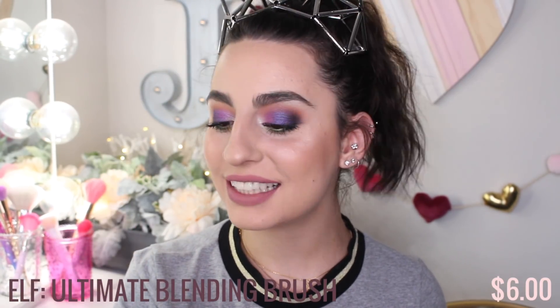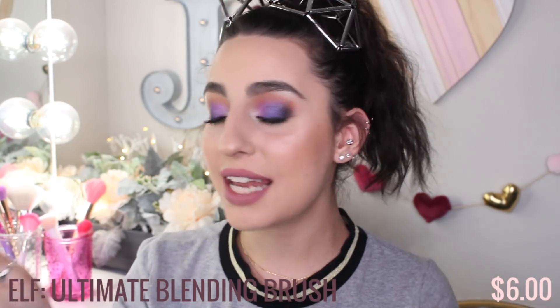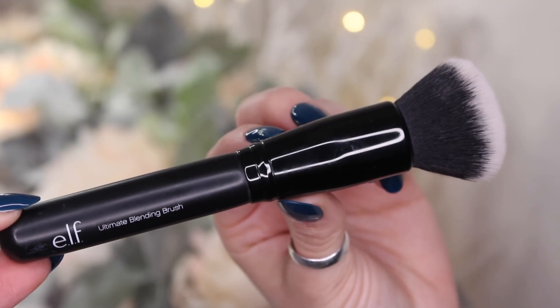This next brush is from ELF Cosmetics, it's called the Ultimate Blending Brush. I love this brush so much — I have like 10 of them in my collection. Not only is the price freaking amazing and so affordable, but the quality of this brush is better than a lot of high-end brushes I own. It has kind of a domed kabuki style to it. Perfect density — it doesn't soak up all your makeup, and it doesn't leave streaks. It's so, so soft.